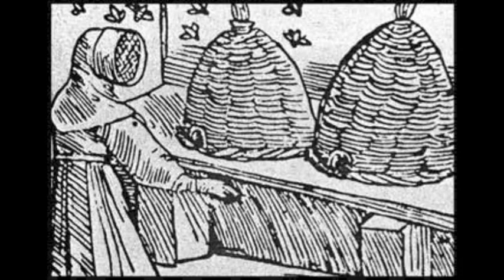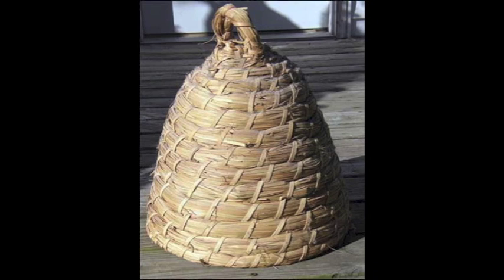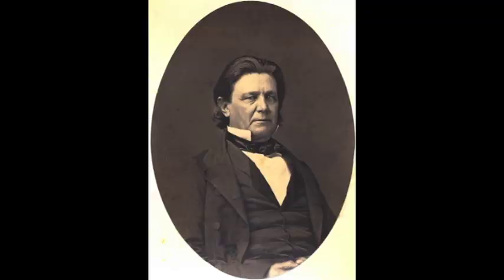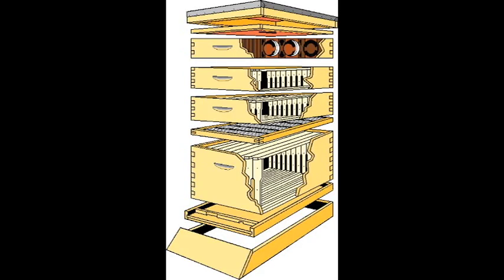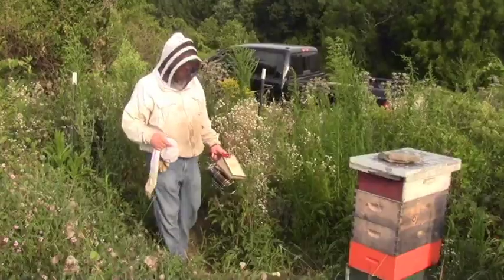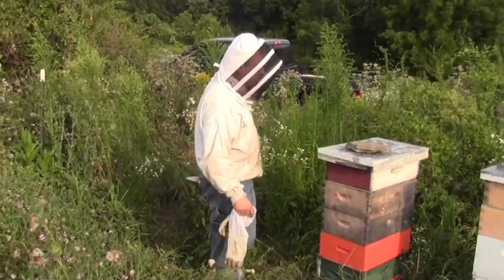Prior to about the 1860s, bees were kept in boxes where you had to actually destroy the comb to harvest the honey. In the mid-1860s, a minister from Philadelphia — Reverend Lorenzo Lorraine Langstroth — invented what's called the Langstroth hive, with removable frames where we could harvest the honey without killing the bees. And to this day, that is the hive that beekeepers use.